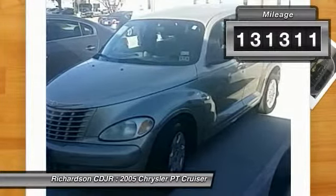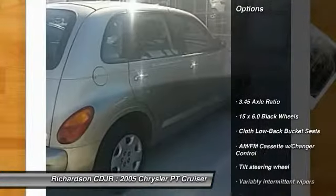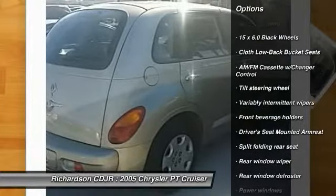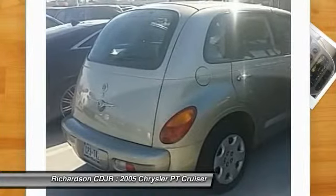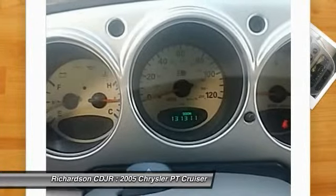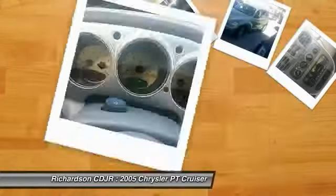This vehicle has less than 135,000 miles. Here are some of this vehicle's great options: dual airbags, power steering, rear window defroster, power windows, AM FM stereo with cassette, four-speaker radio prep package, tachometer, driver vanity mirror, tilt steering wheel, rear window wiper, and front bucket seats.